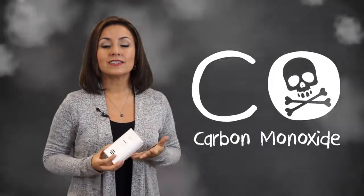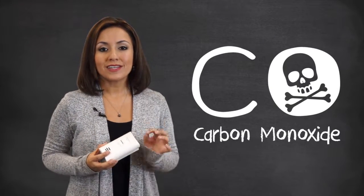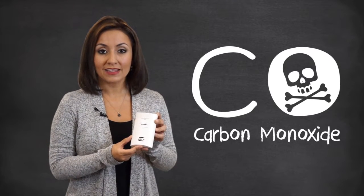This sound could save your life. Carbon monoxide is a silent killer. You cannot see it or smell it, but you can detect dangerous levels of this gas in your house with carbon monoxide alarms like this one.